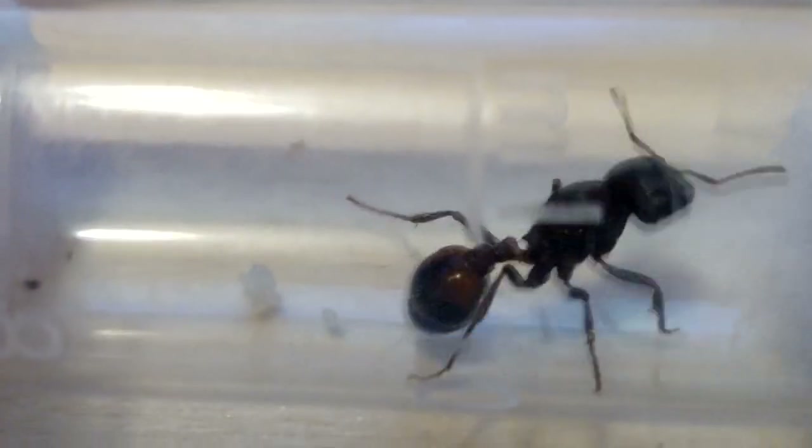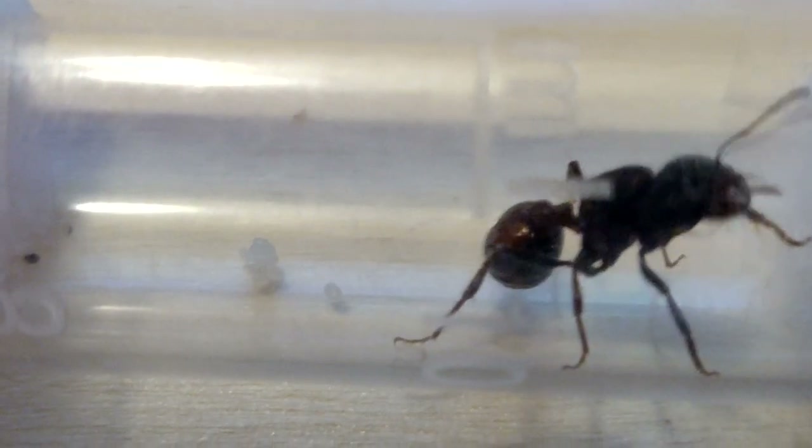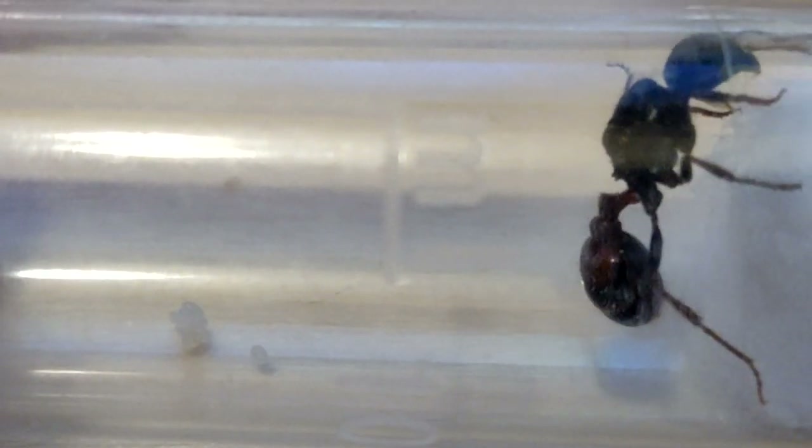That's pretty much the end of my queen update video. I'm just going to do a long zoomed-in shot of the ants for a minute now. So thanks for watching, or feel free to chill and watch the ants for a minute.